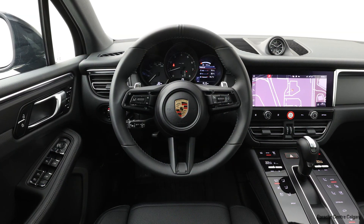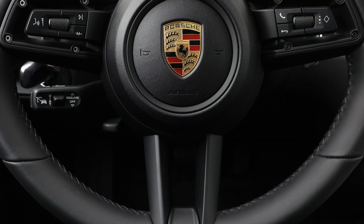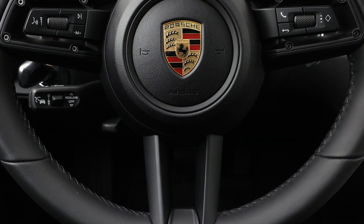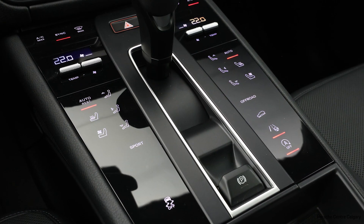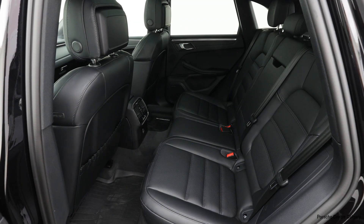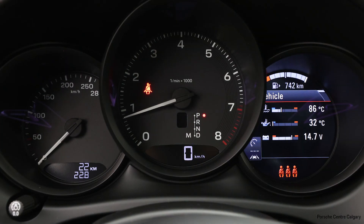As part of the Premium Plus package, the vehicle also comes with front and rear heated seats, front ventilated seats, a panoramic glass roof, LED headlights with an adaptive headlight system, blind spot warning, and a sport tailpipe in silver color in the back.